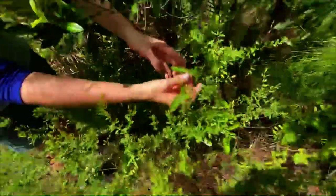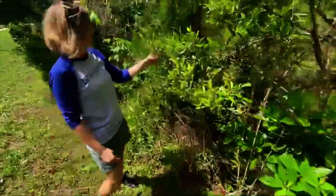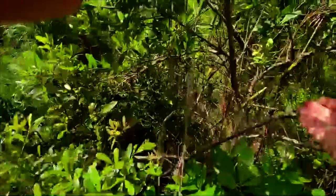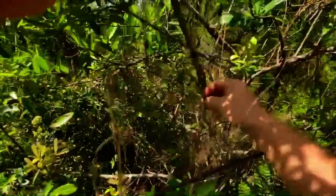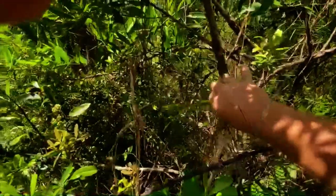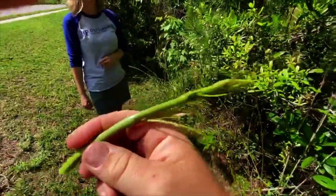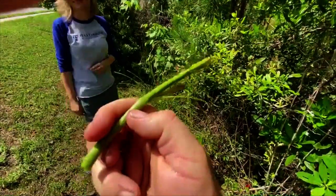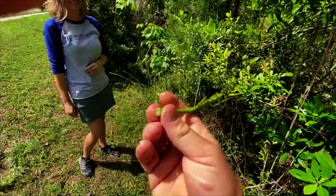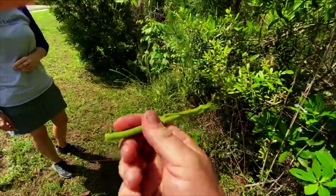I know them as cat's claw briar, green briar, bull briar — there's a bunch of names. Here's another one showing the extended part that's growing. You can pop this new growth off because I actually collect these all the time — they taste just like green beans. You can pop off the new growth, the succulent part, and it's very wet. You can see if I squeeze it, the water just comes right out of it. Tastes just like green beans.